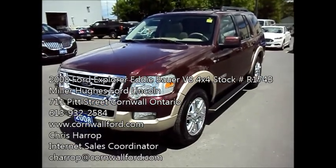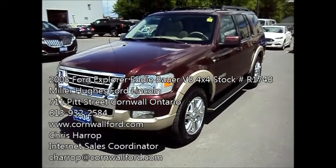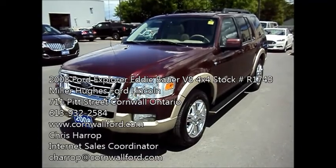Chris Harrop here, Internet Sales Coordinator for Miller Hughes Ford Lincoln located at 711 Pitt Street in Cornwall, Ontario. Here I have a 2008 Ford Explorer Limited.